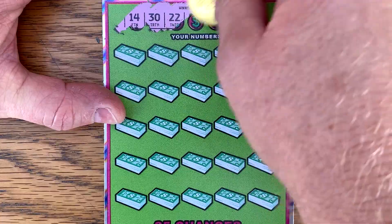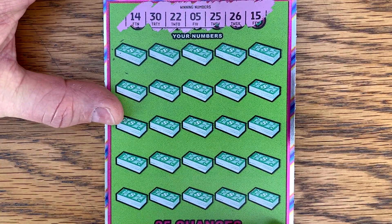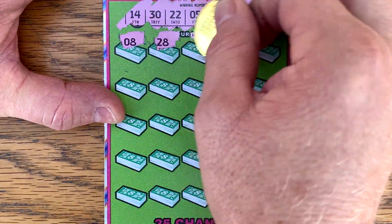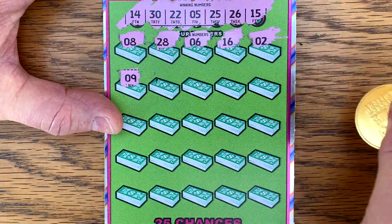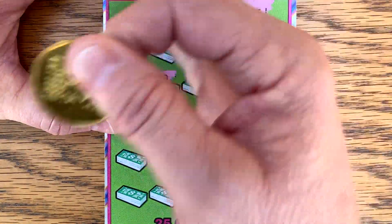14, 30, 22, 5, 25, 26, and 15. People ask me why I scratch outside — it just can't beat natural daylight, it just looks nicer. Except when it's really windy, or it's really cold, or it's raining. But I want it to look nice for you guys. Don't you love it when you just pick up single tickets and they're $100 winners?